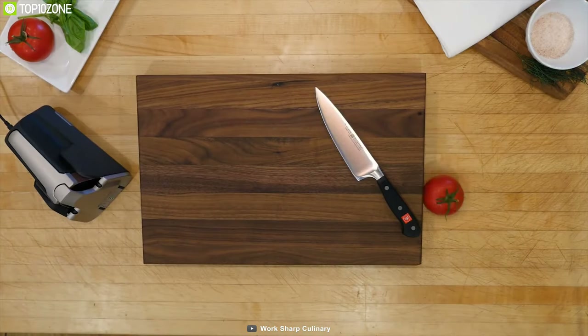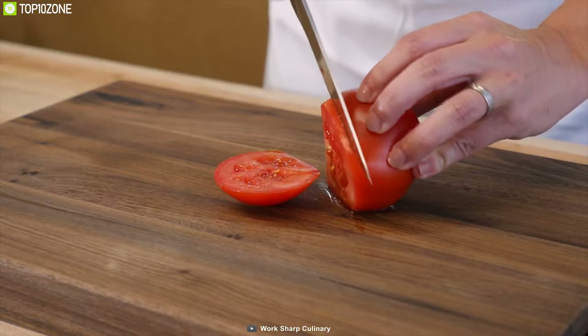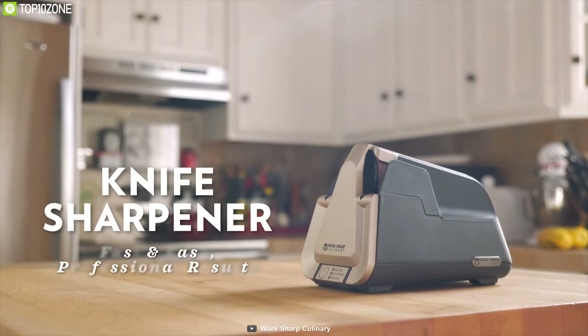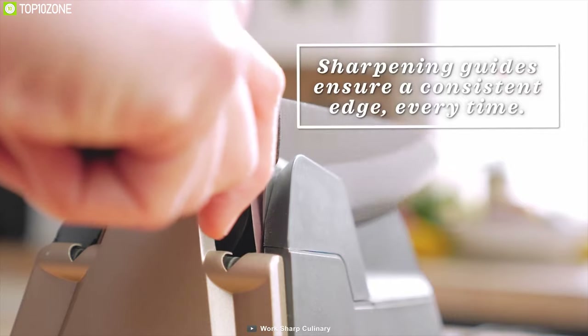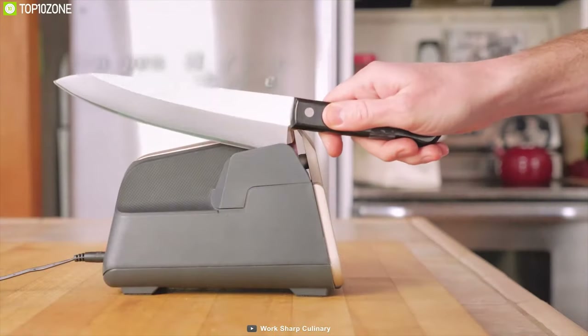Your kitchen knife losing its sharpness over time is a common thing — that's why you should have the Work Sharp Culinary E5, a unique kitchen knife sharpener that ensures you always have a sharp knife. The E5 knife sharpener offers three settings which allow you to shape, sharpen, or hone your knives in less than 90 seconds depending on how dull they've become.